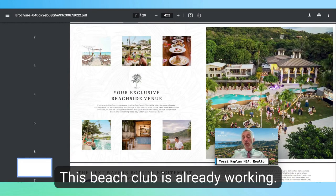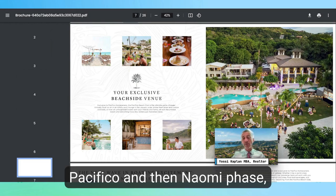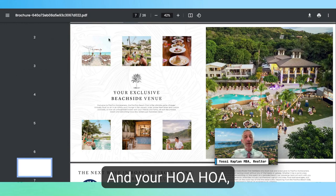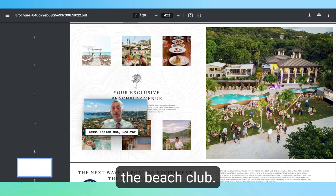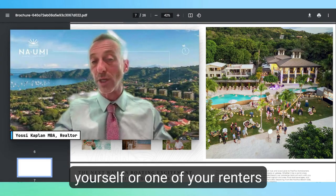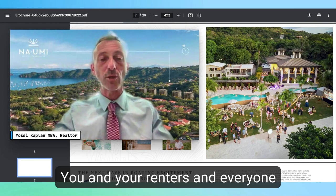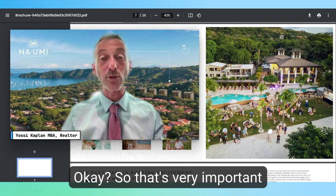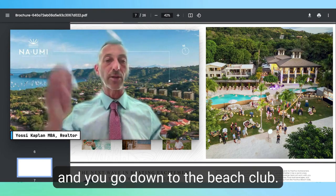Here is the beach club for the entire Pacifico community. This beach club is already working — it's complete, it's full, it's wonderful. This is a real picture, not a render. When you become an owner in Pacifico in the Naomi phase — the five condo buildings — you have access to the beach club, and your HOA fees cover all that you need for the beach club. That means you don't have to pay extra. Your renters and tourists can use the beach club too.